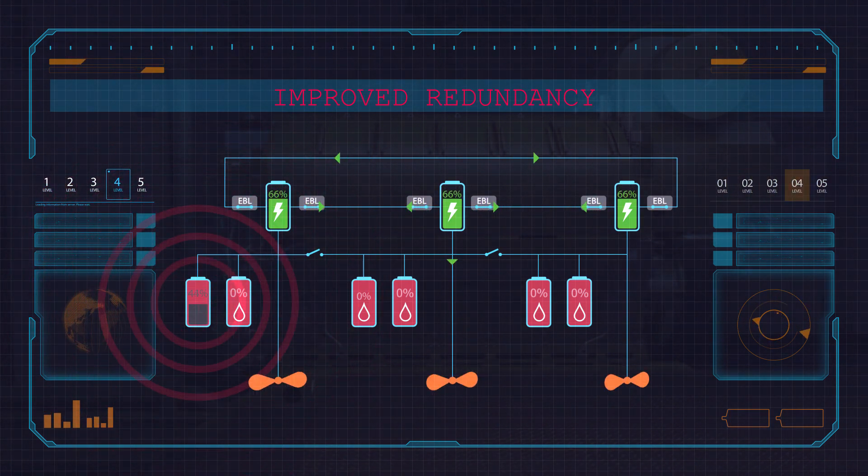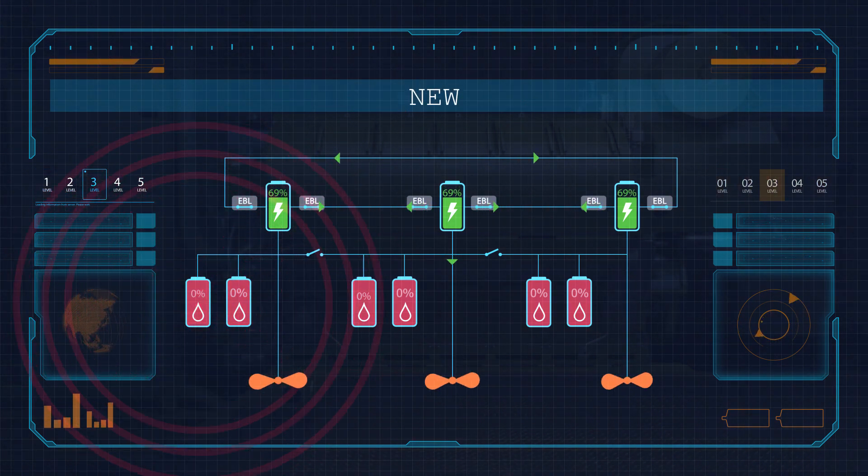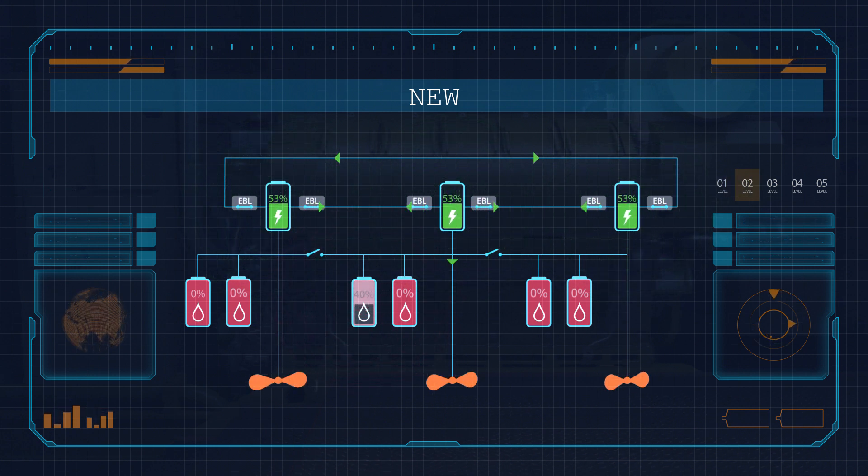This is made possible thanks to the electronic bus link breaker, or EBL module, and its ability to cut and isolate a system error in 10 microseconds.